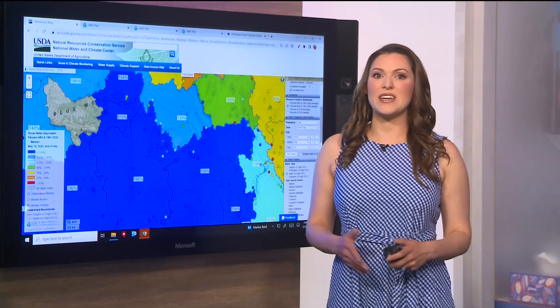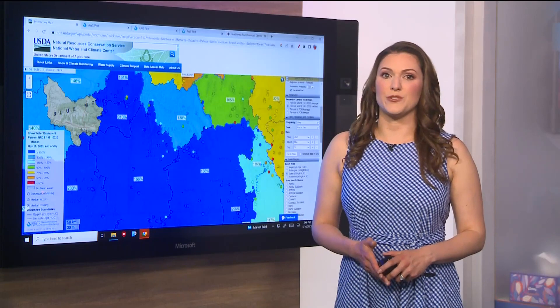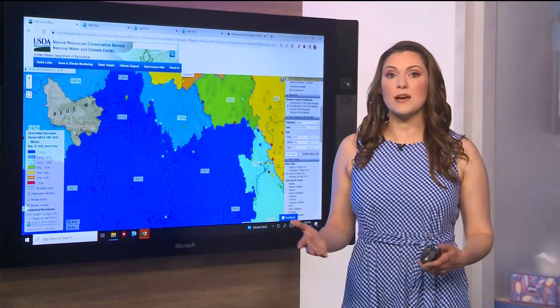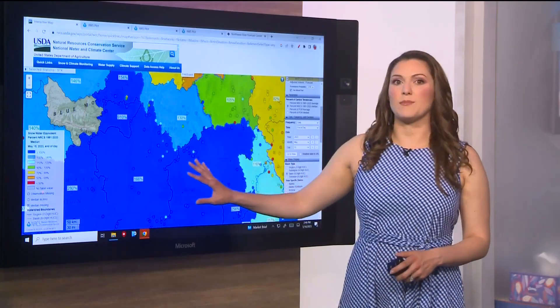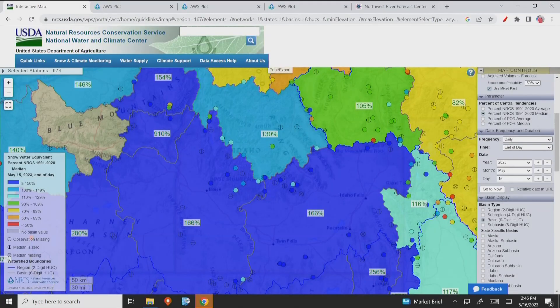The snowpack in southern Idaho is decreasing with the warmer temperatures, but many spots are still well above average for this time of year. Overall, southern Idaho is sitting at about 160% of the snow water equivalent — that's the amount of water we'd have if all the snow melted.